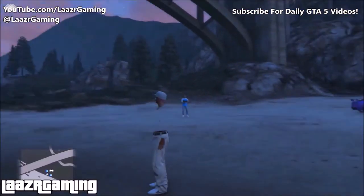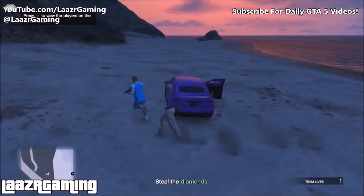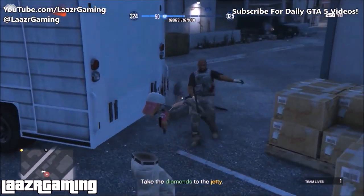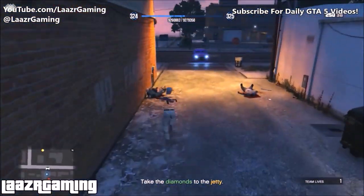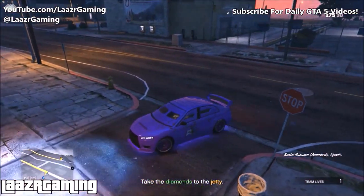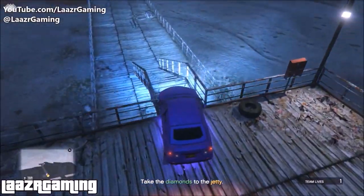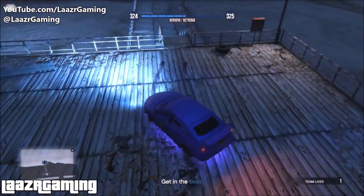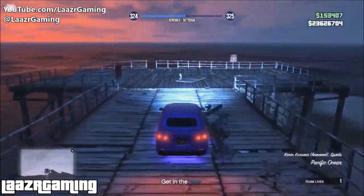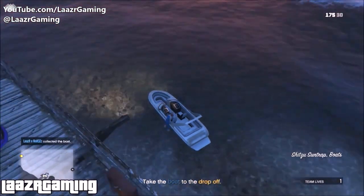Shortly after recording the solo method, my crew joined me straight away and we got four players. With a full lobby this mission turns into a walk in the park. I jumped out of the car and collected the diamonds while there were still enemies around, because with confidence in your shooting ability there's no more than 10 enemies protecting the diamonds. Then simply drive down to the pier, jump out of the car, and jump into the boat — but this time you should have a friend with you.